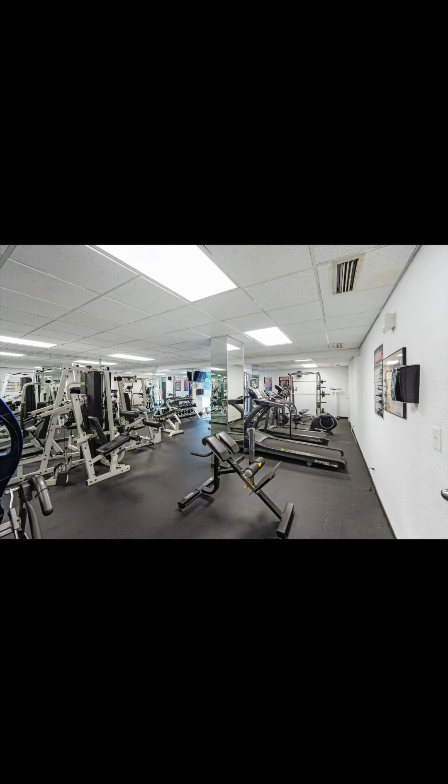If you're interested in the details about this beautiful two-bedroom, make sure to contact me, Maria Scarola.